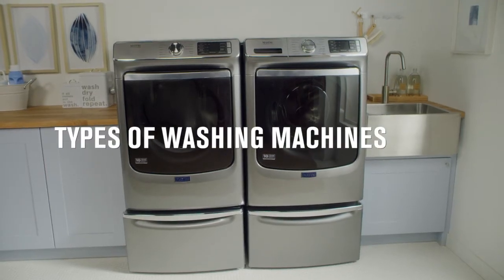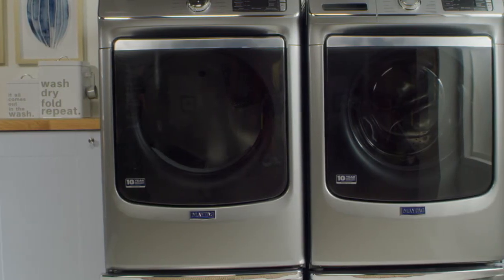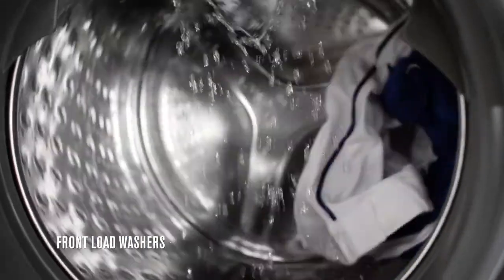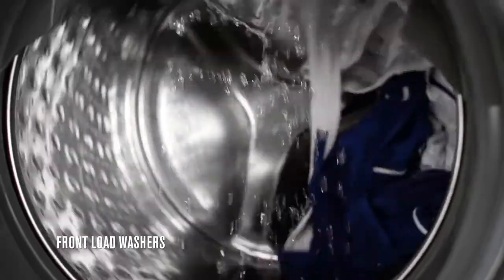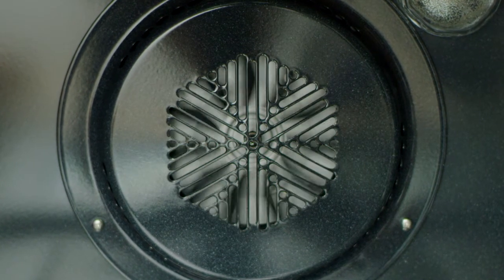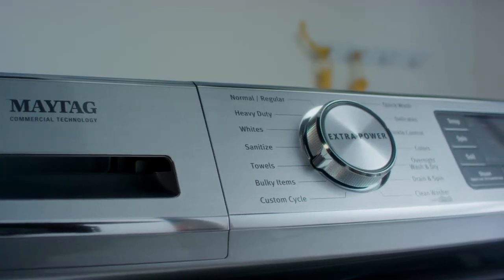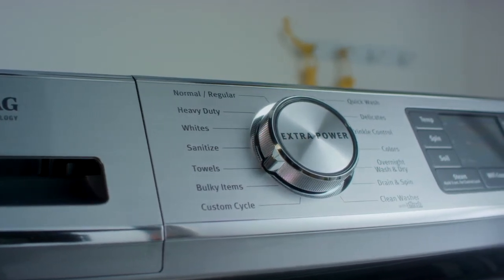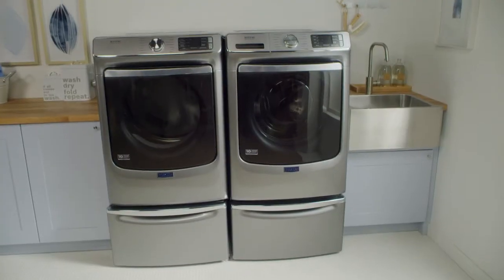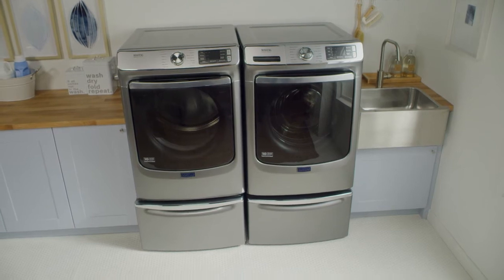Washing machines come in two major types: front load and top load. Front load washers use gentle rotations to help combat stains and usually feature a direct drive motor to help achieve and maintain high spin-out speeds. With respect to high efficiency, front load washers pave the way — they can help you save on detergent and use less water. While they may need longer wash times, their high spin-out speeds wick away more moisture, resulting in shorter dry times. Front load washers are typically more expensive but are considered more energy efficient.